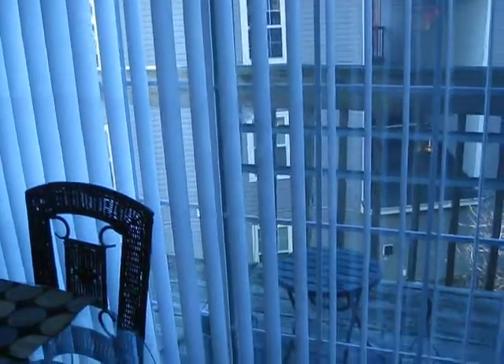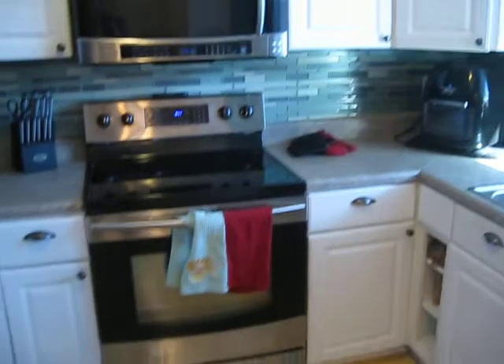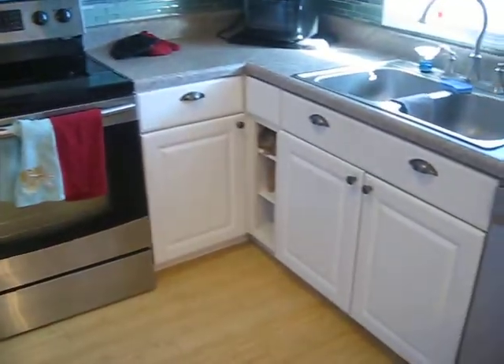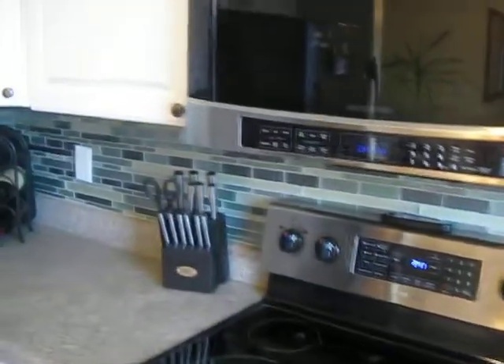We started outside on our deck. We have sliding glass doors going out there. Coat closet — it's very deep, right inside the front door. Kitchen — all new appliances except for the fridge. Samsung range and dishwasher. Nice backsplash.